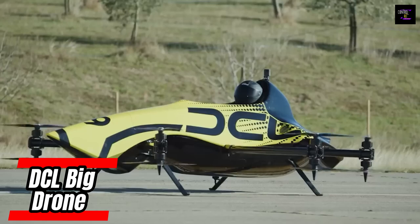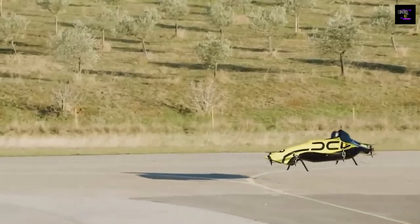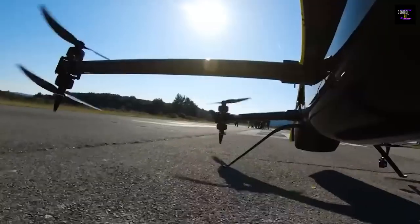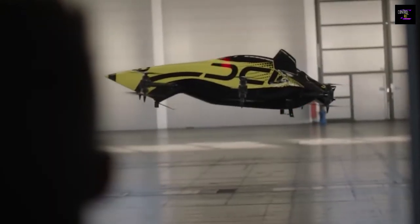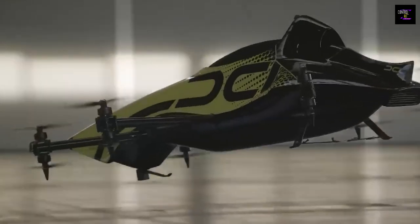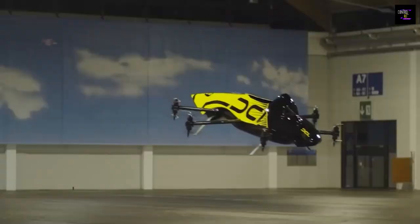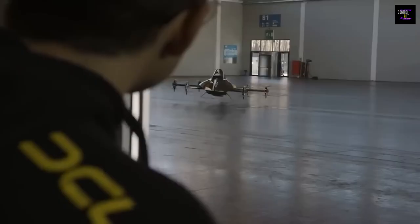The team behind this drone only needed two words to describe it: epic scale. They chose to combine the payload capacity of large drones with the maneuverability of smaller ones, creating a kind of flying F1 race car. The drone is propelled by a 220 horsepower system that allows it to reach speeds of up to 87 miles per hour.